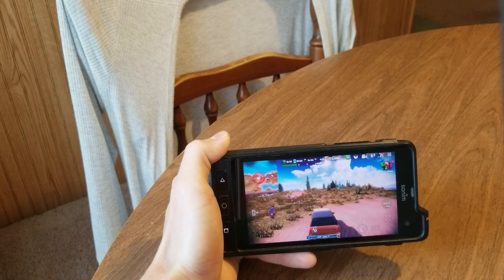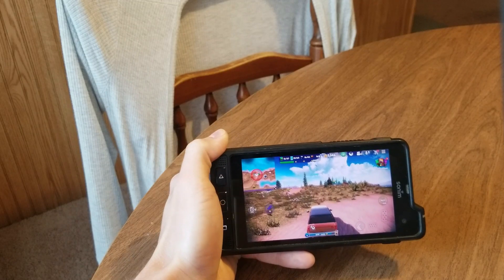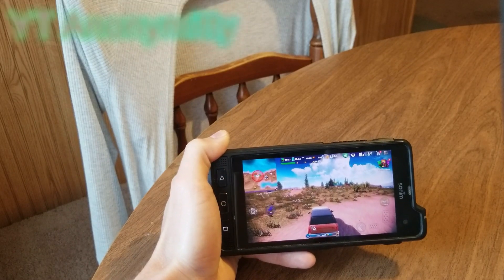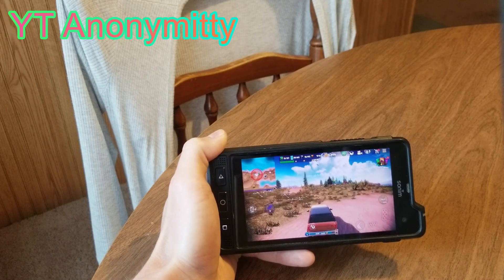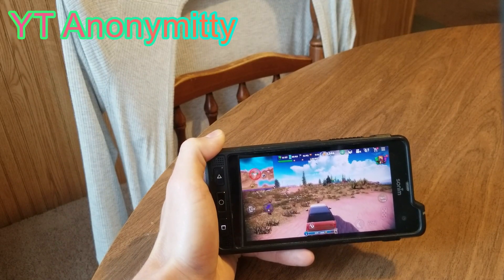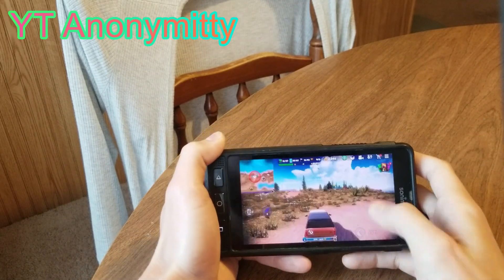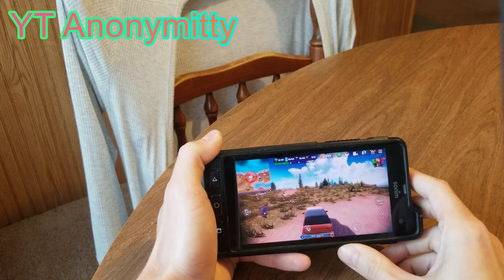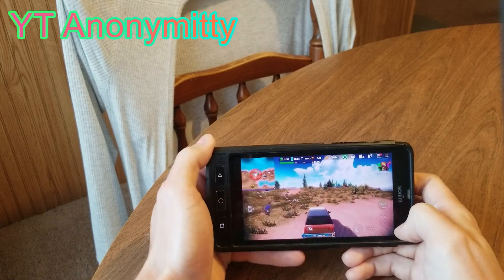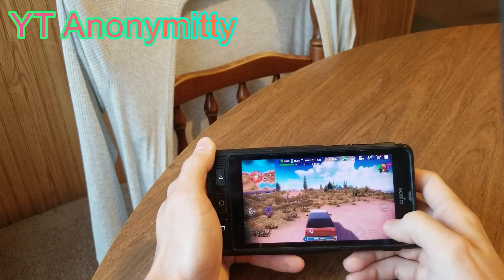When it comes to gaming, I'm not a big gamer, but I had a YouTuber by the name of YT Anonymity ask me how the Sonim XP8 handled games. So I downloaded a 4-wheel drive open world game and I'm going to test it out and show you how smoothly it runs. You can see my terrible parking or driving ability here — let's give it a go.